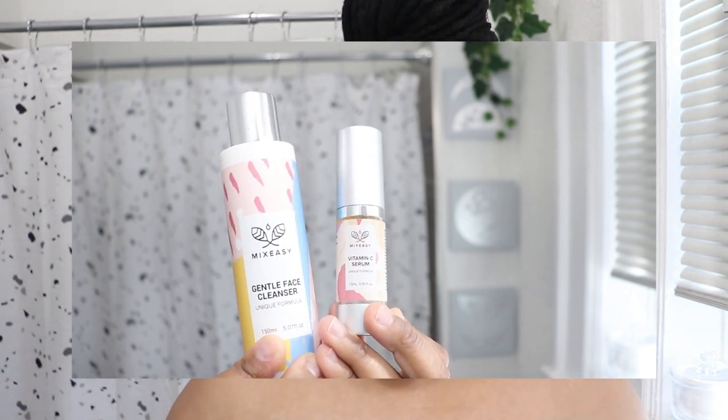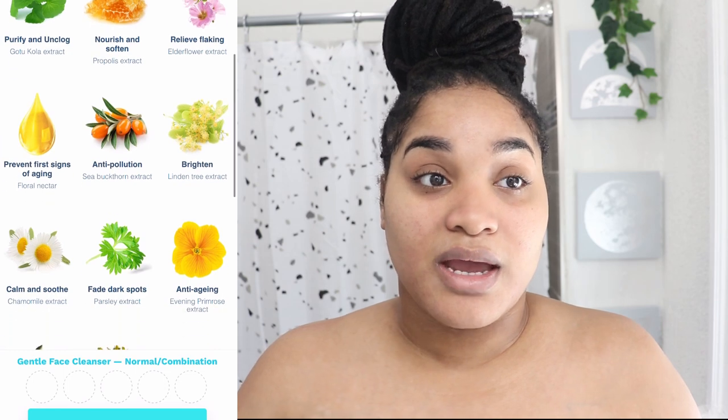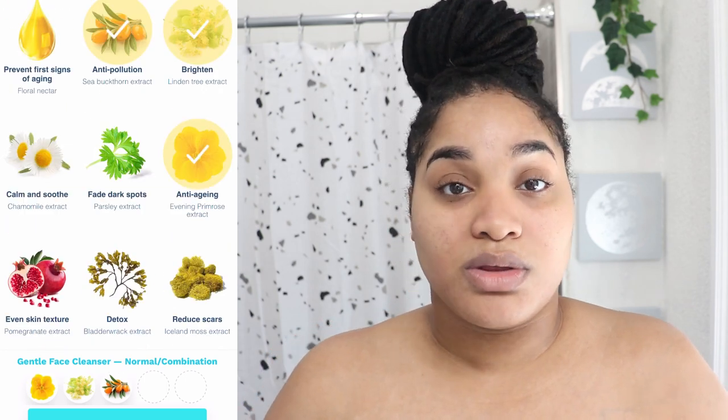Now I'm going with my cleanser, which is my second cleanse — going into my double-cleansing method. Today's video is sponsored by a brand called Makes Easy. I've been using their products for about a month and I really like them. The brand lets you pick your own ingredients, which is super exciting. As an esthetician, I believe skincare products should be specialized for your specific skin type, and this brand allows you to do exactly that.